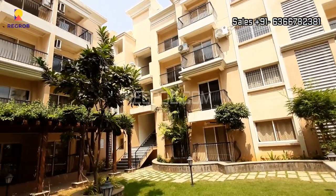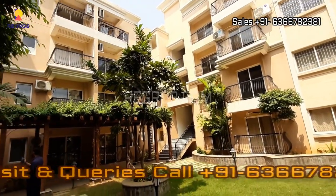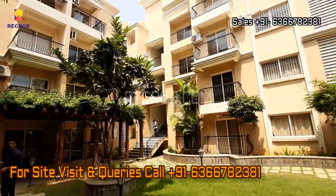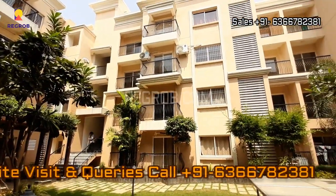That's all in this video, thank you for watching. For more real estate videos and updates you can subscribe to our channel, and for site visits and queries you can call us at the given number. Thank you.